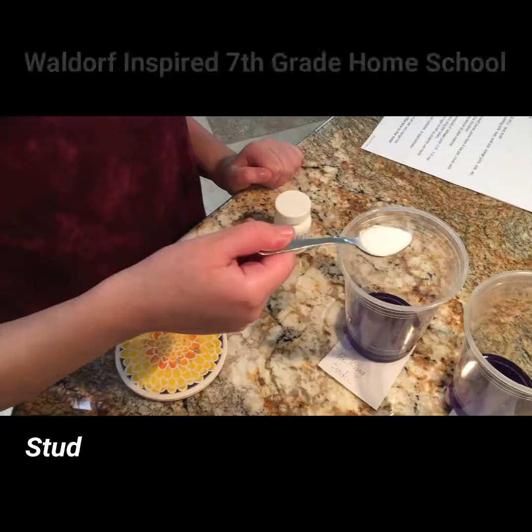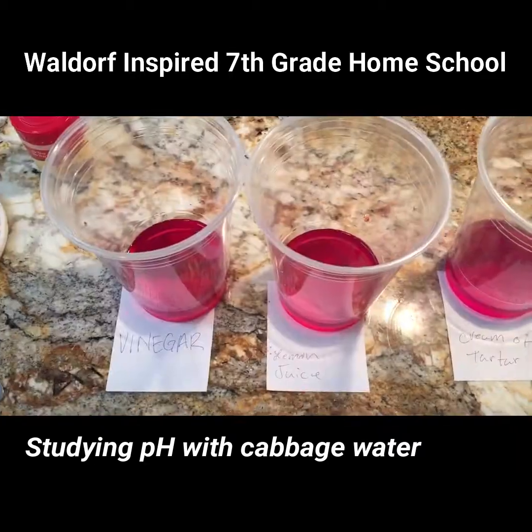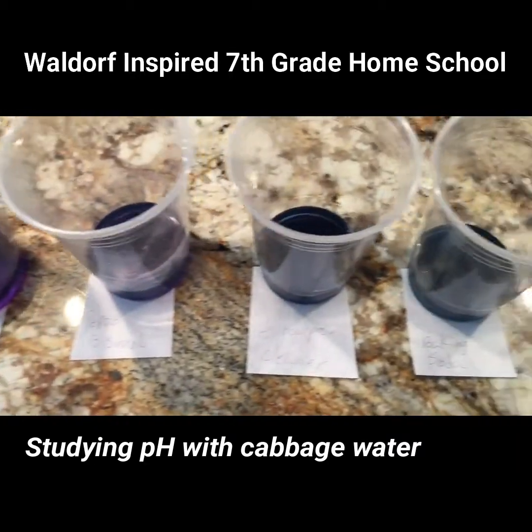Next up: acids, bases, and salts. We used cabbage water to determine the acidity of common household products.